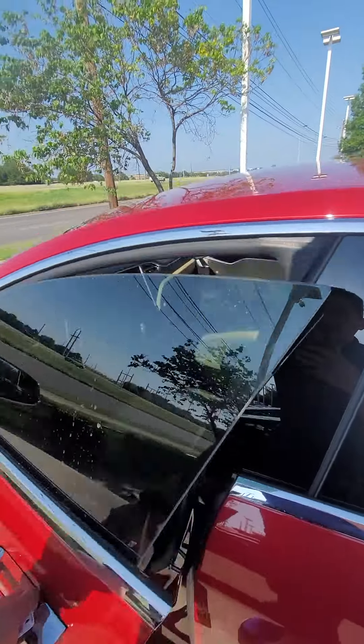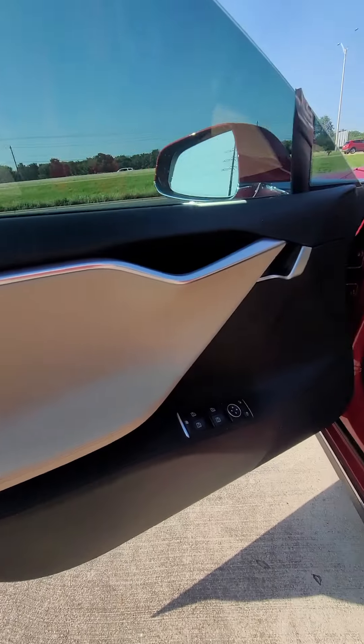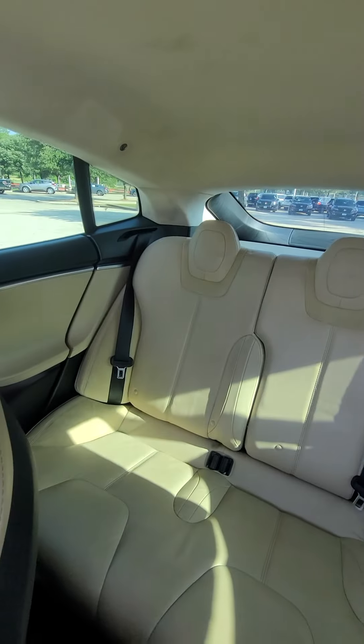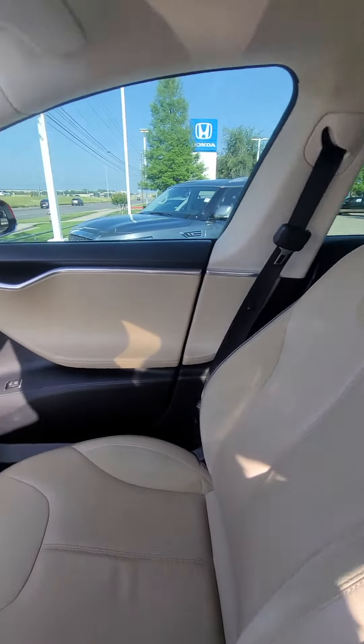Let me go ahead and show you the interior. This is the inside of the vehicle.